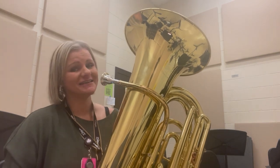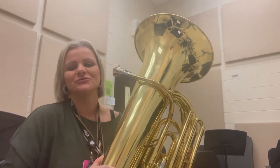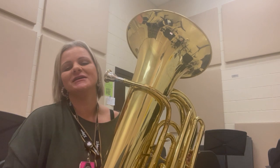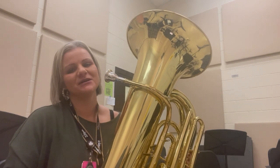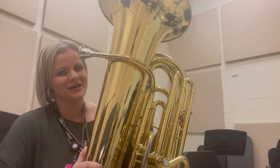Hi fifth graders, Miss Quinlan here, and I am going to show you the tuba. The cool thing about the tuba is that if you pick tuba, we give you one for home and we give you one for school, so you don't have to lug this thing on the bus back and forth. That's one really cool thing about tuba.